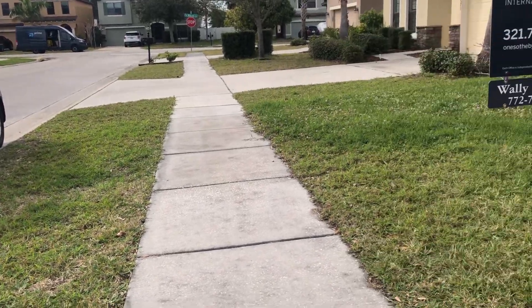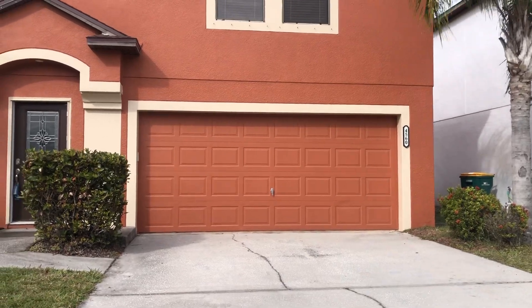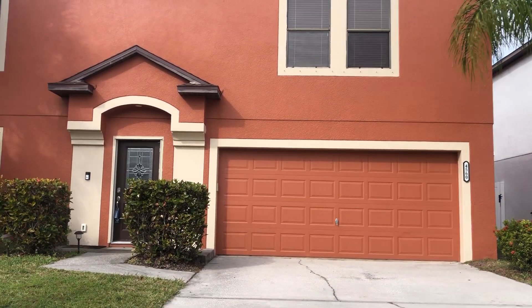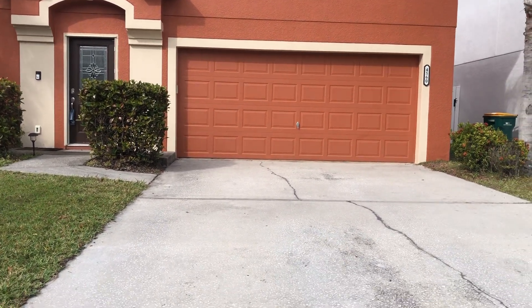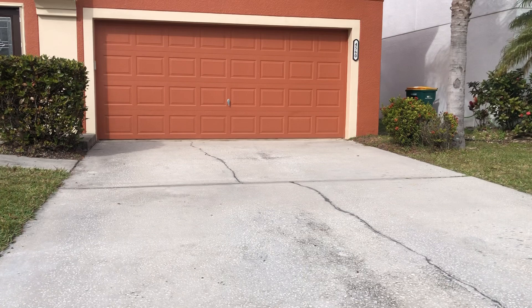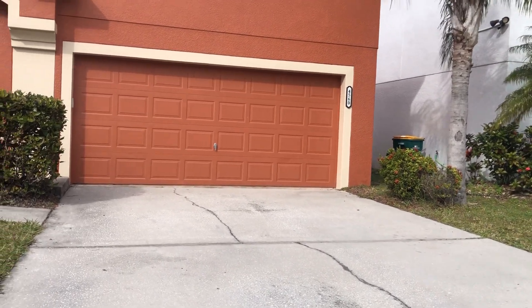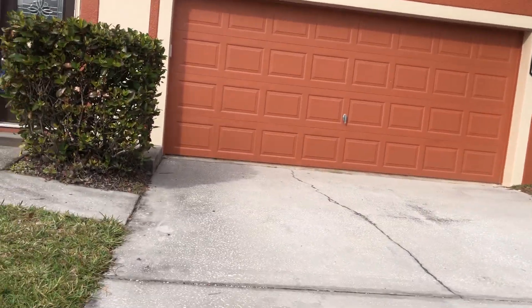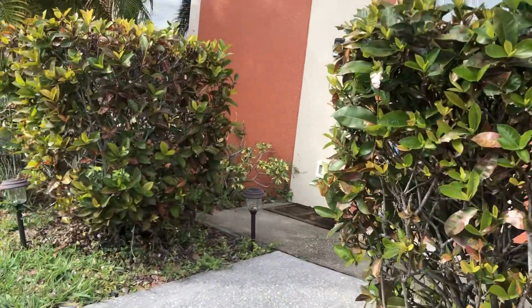Hello, folks. All right, here's this beautiful home, Millicent Circle 4560. It's a four-bedroom, large home in a very nice neighborhood — Melbourne, near L3 Harris, near FIT. A lot of great things, and this home has a lot of space.